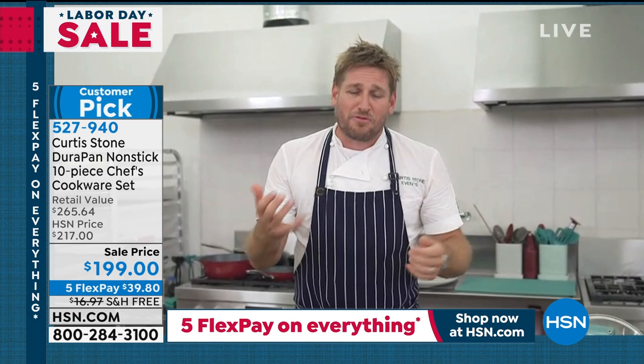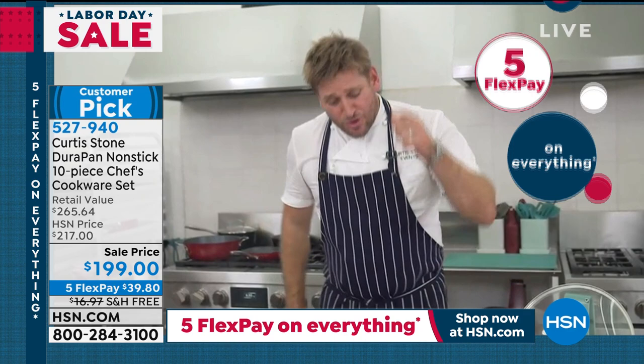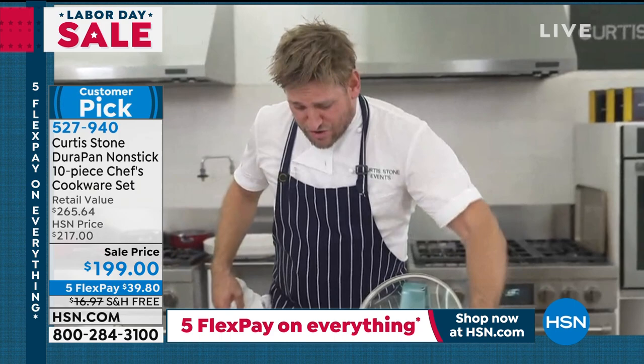Nothing sticks, nothing scratches — that's why two and a half million people have invested their money, come back, written incredible reviews, and made Curtis Stone HSN's number one brand. It works. Curtis explains he's a chef who had no business taking on giant cookware companies, but he was fed up, just like many customers are. The cookware should work the way they say it should — and this one does.